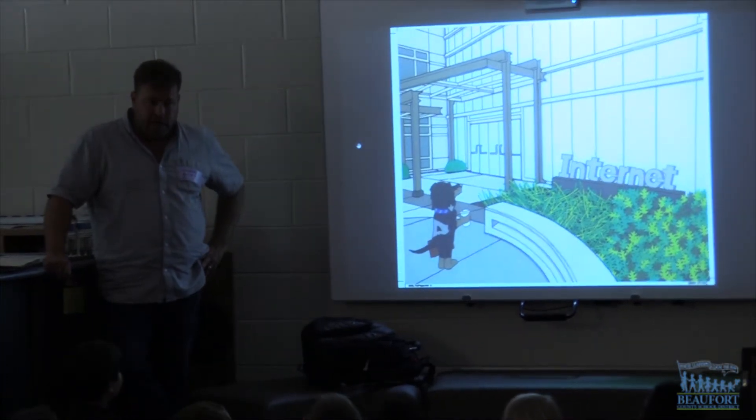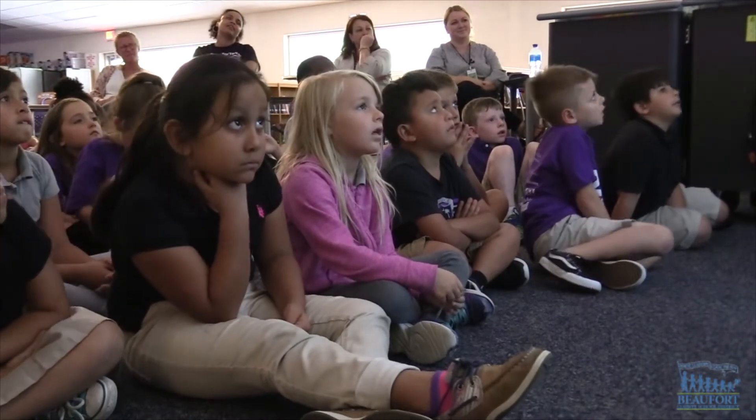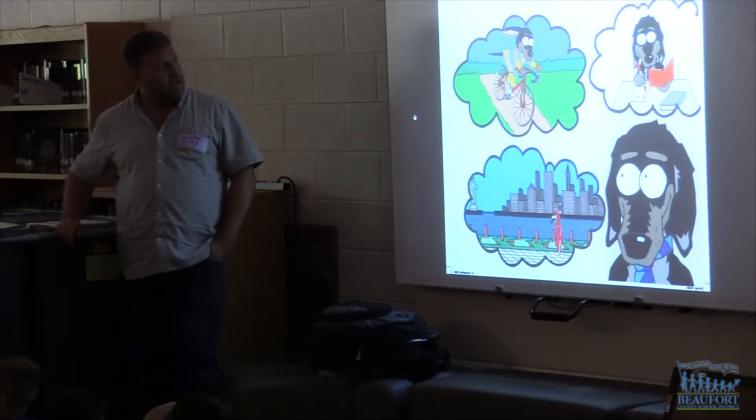It was early in the morning, but Sammy couldn't wait to get to work. The adventures of Sammy the Wonder Dachshund come to life as Low Country author and illustrator Jonathan D. Miller shares his books with students at River Ridge Academy.